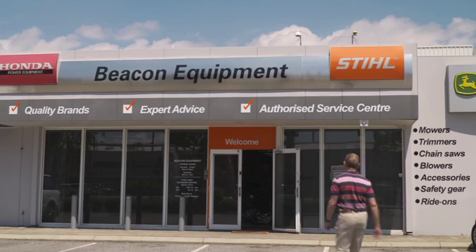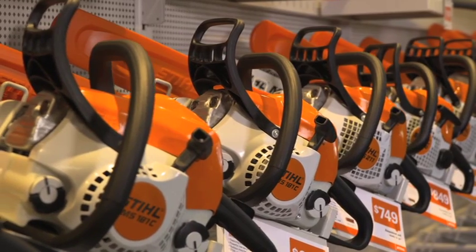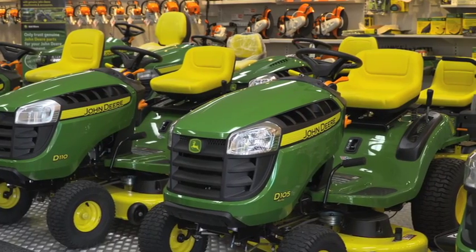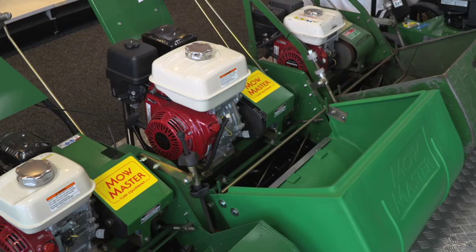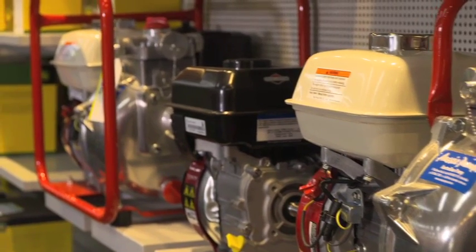Beacon Equipment is a family owned business that stocks virtually everything you could need from backyard to outback. They have three stores across Perth and stock over 20 brands of mowers, chainsaws, garden equipment, generators and much more.